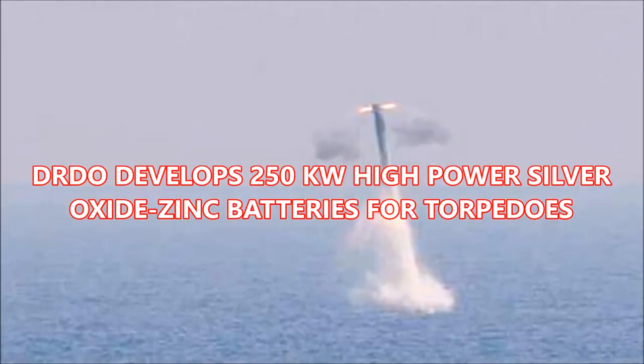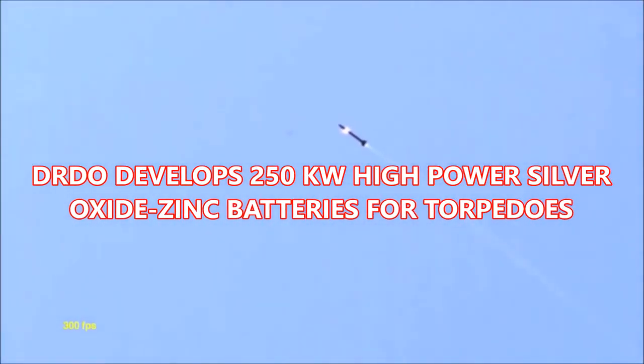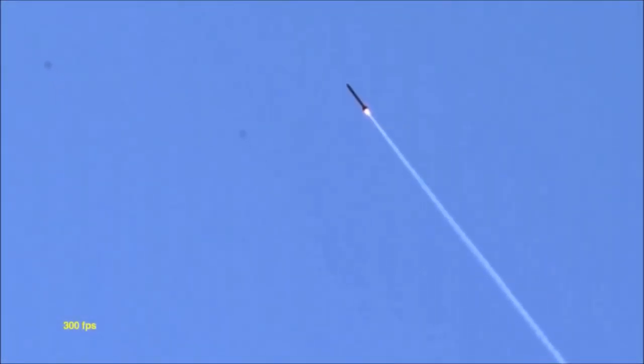DRDO develops 250 kilowatt high power silver oxide zinc batteries for torpedoes. The battery, which is used for heavyweight torpedo propulsion, will enhance the propulsion characteristics of the weapon. This will help in increasing the speed of torpedoes due to increased power, from the present 100 kilowatts to 250 kilowatts, almost within the same space.